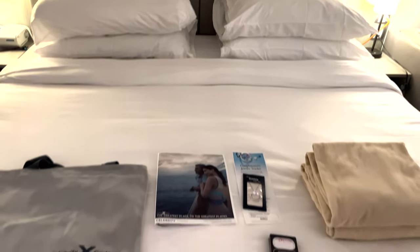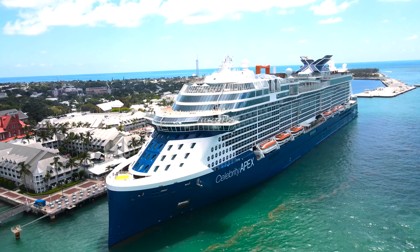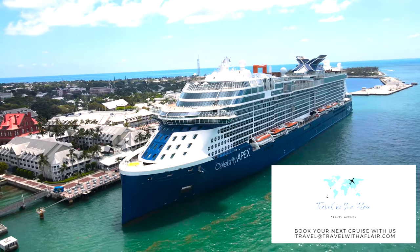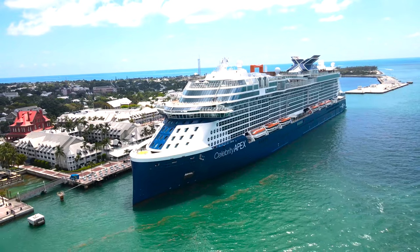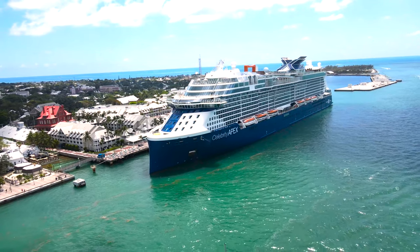It was a port day, which means Celebrity puts these nice little bags and amenities in your room so you don't have to look for a towel. I hope you liked this video. Please feel free to check out my other Celebrity videos, and if you need help booking your next cruise, let us know. We'll see you next time — don't forget to like and subscribe. Thanks for watching.